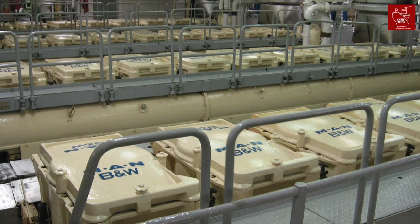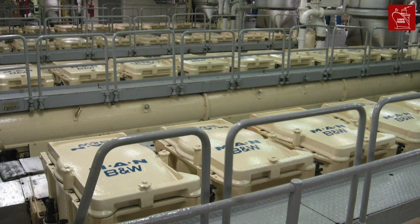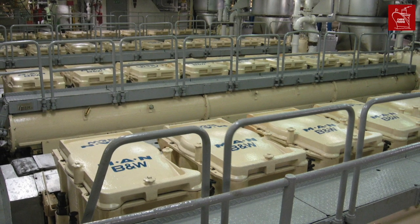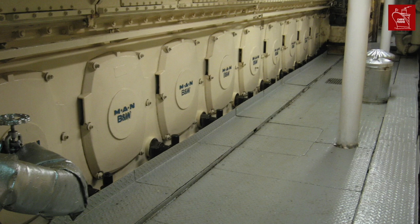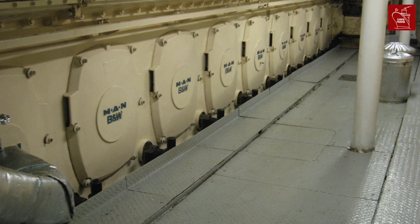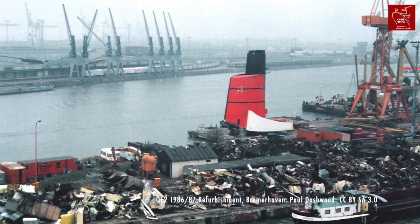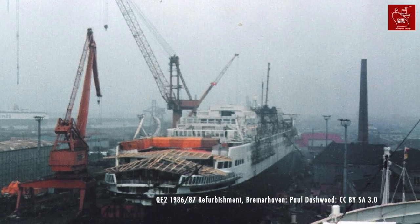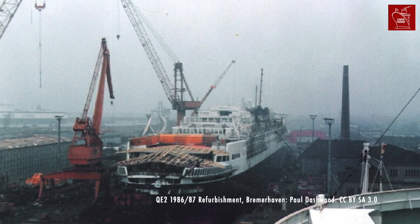When QE2 was re-engined in the 1980s, Cunard replaced the steam turbine system with an entirely new, modern diesel-electric power plant, which included new engines, propulsion motors, propellers, and other machinery. Over 4,700 tons of scrap was removed as part of this process. To get it all out, they actually removed the funnel and lifted it out of the top of the ship.